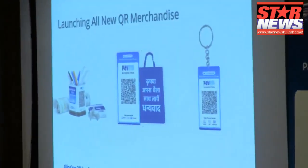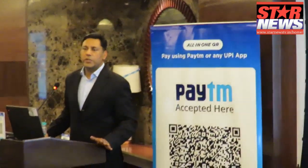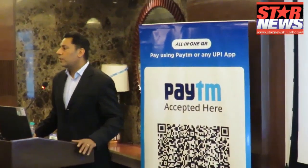So these are all the merchandise that we have developed, and this is the merchandise which any of our 15 million merchants today can access.